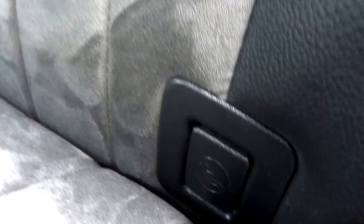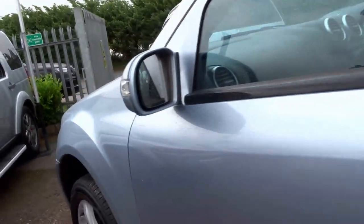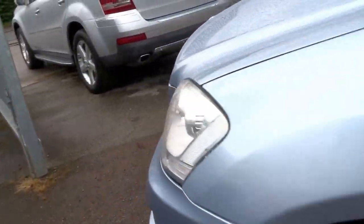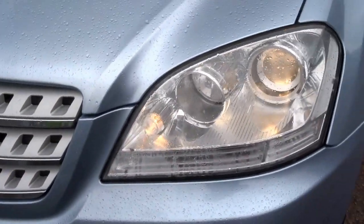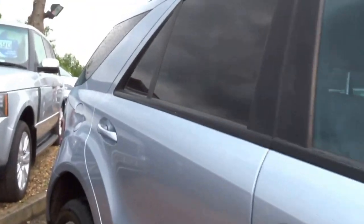Child safety Isofix just down there, a centre armrest with some cupholders, some additional storage, two blowers, electric windows all round, aluminium trim on the dash and door cards, lovely colour, and rear privacy glass.